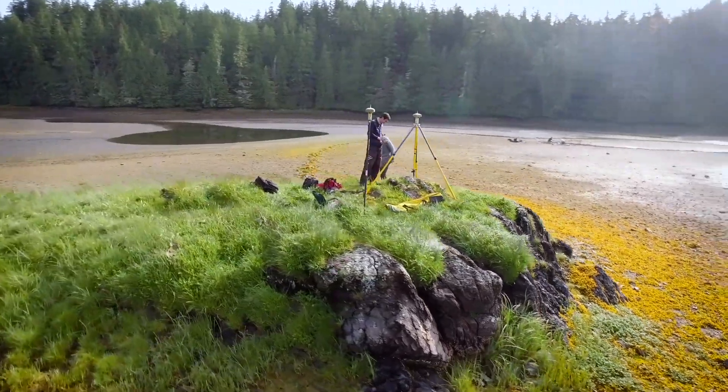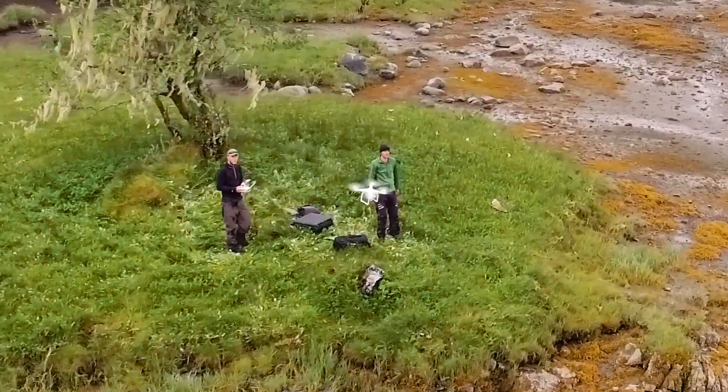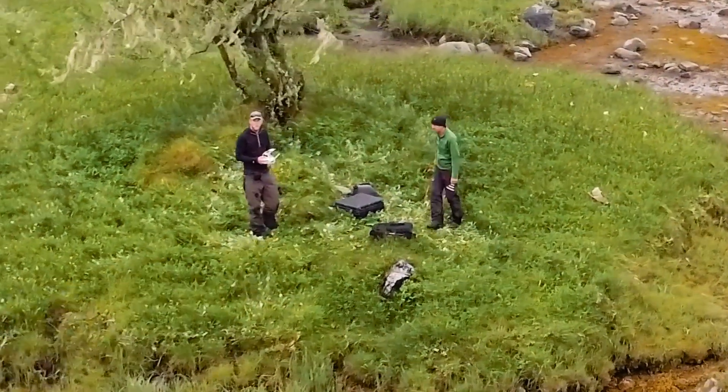Luckily, Jen and her team from Parks Canada are monitoring the meadows, and what's curious is they're doing it from the sky with a bird's eye view.